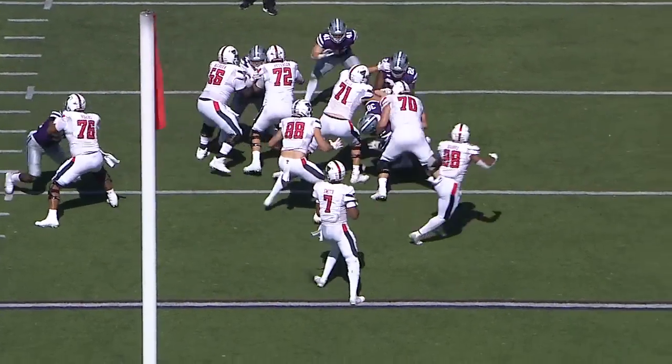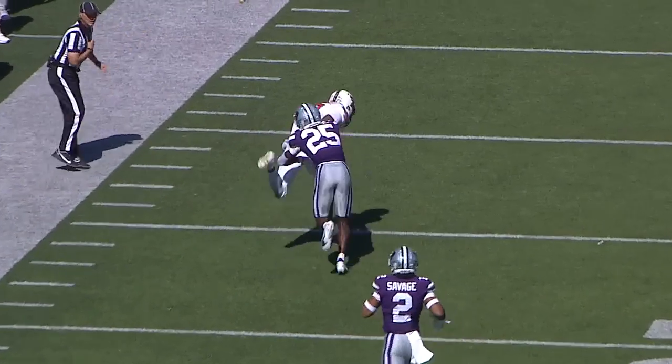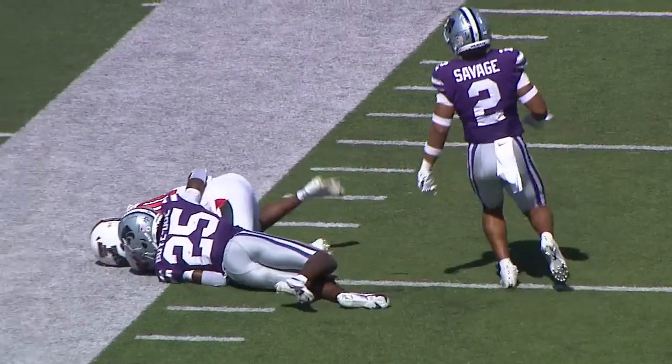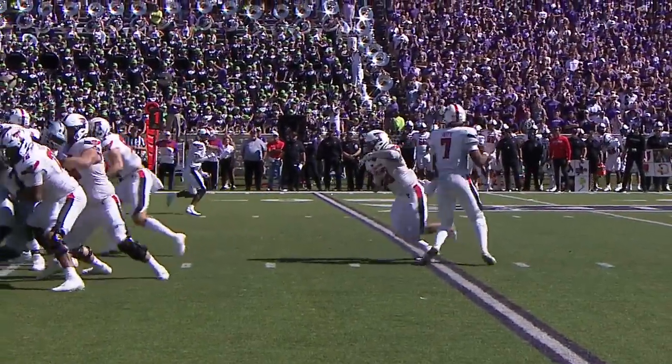Smith gets the snap, fakes to the back, wants to throw, firing deep, and this is Cleveland — and a flag down, and he caught it one-handed, and he's taking Echo Boydow all the way down to the 15-yard line. What a catch. First and 10, Texas Tech.